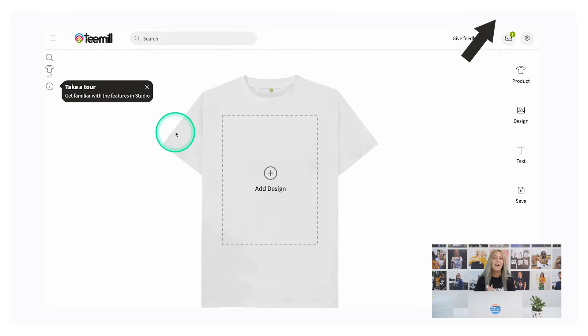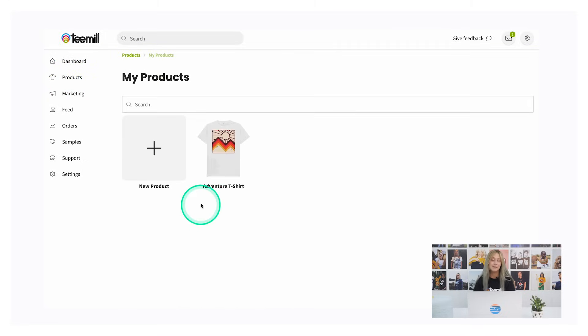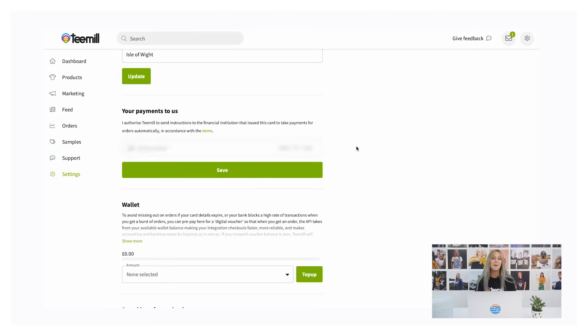Let's design your first product — check out our other video tutorial for how to use T-Mill Studio to do that. You can view the product you've just created on your My Products page inside T-Mill. When you click on your product, you'll see that we've populated the product description with a size guide and product specification automatically. This will sync across your Shopify store and give your customers more information about your product. Go to your T-Mill settings and set up your billing information so that we know how to charge you for the product and shipping when you make a sale.